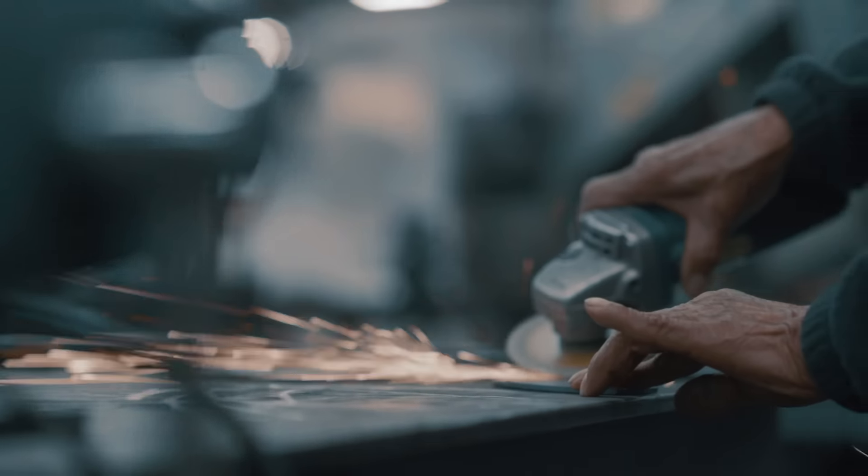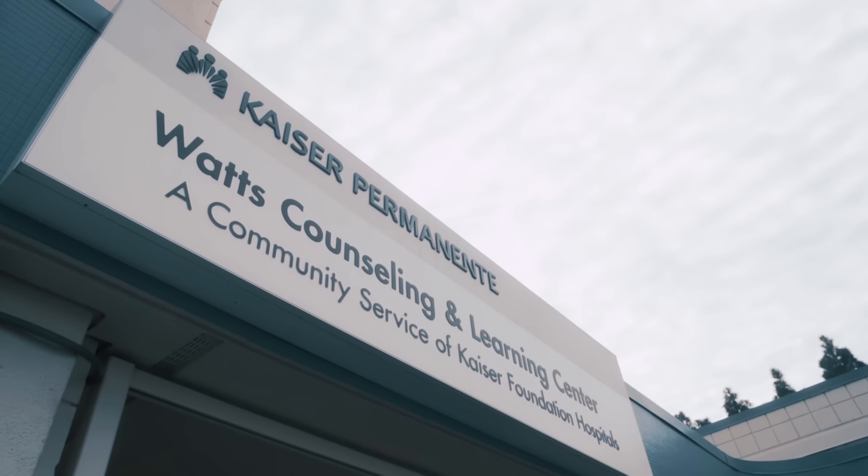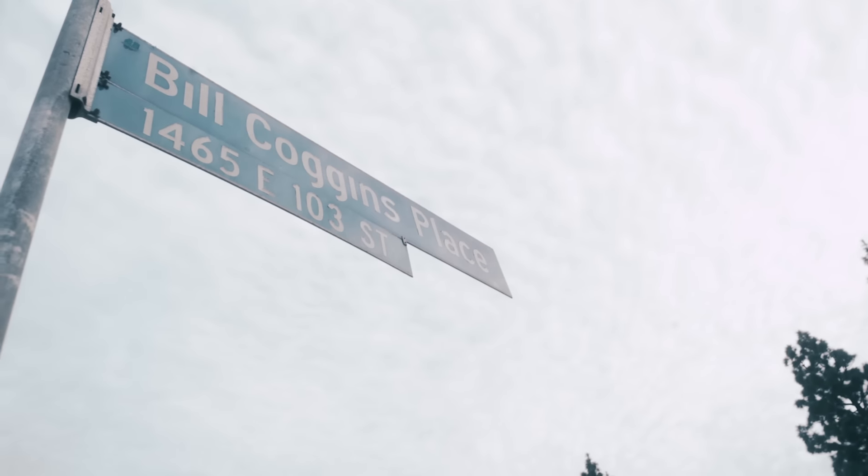For the last 12 years Kaiser Permanente has participated in the Rose Parade with a float, and it allows us the opportunity to showcase not only for Southern California but the whole world great things that we're doing to support the communities with health and well-being in a number of ways.